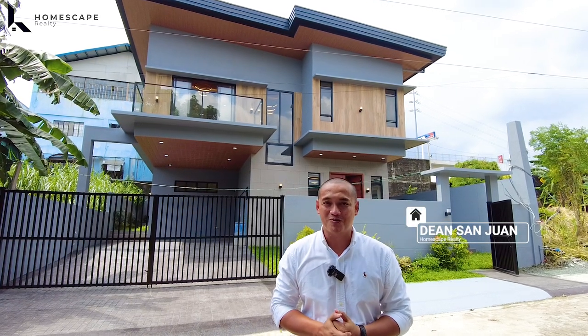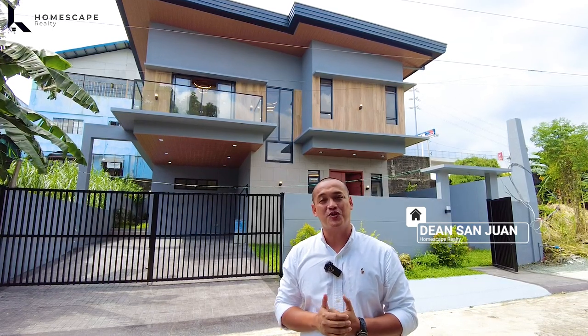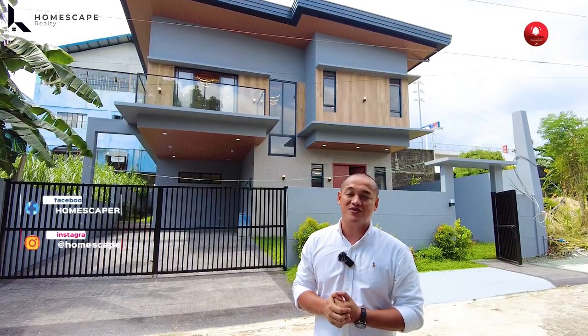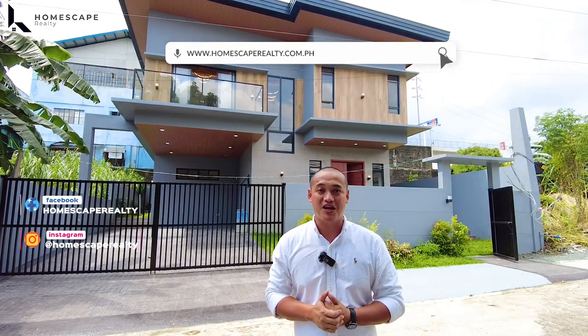Hi, welcome to another episode of Homescaped Realty. Today, we are here in Neapolitan, Quezon City to show you this modern contemporary home. But first, click subscribe and follow us on our social media accounts, and please visit our website at www.homescapedrealty.com.ph for complete property listings.